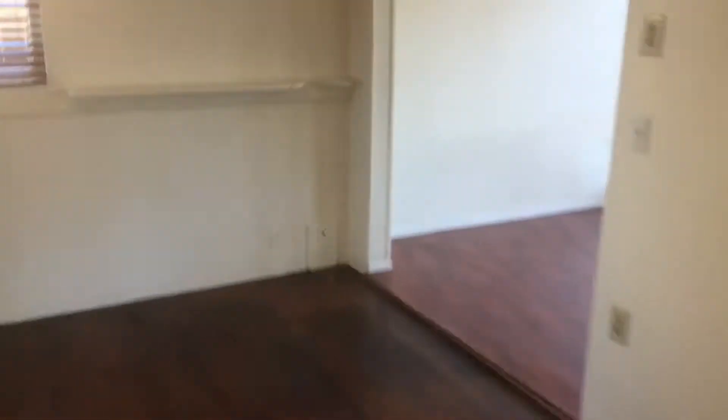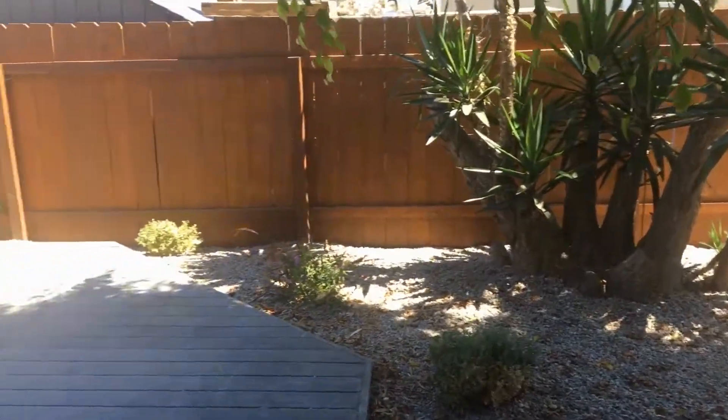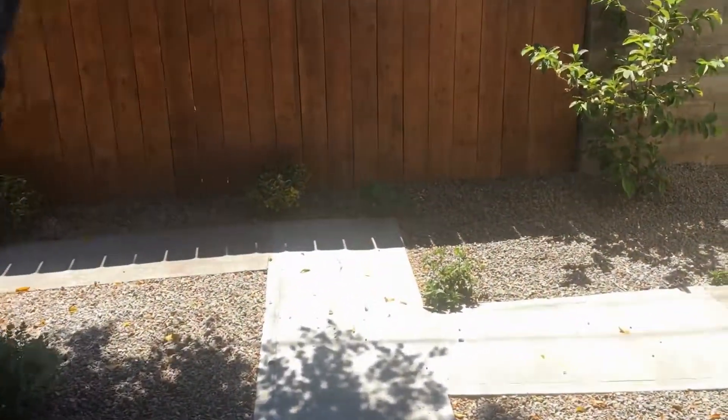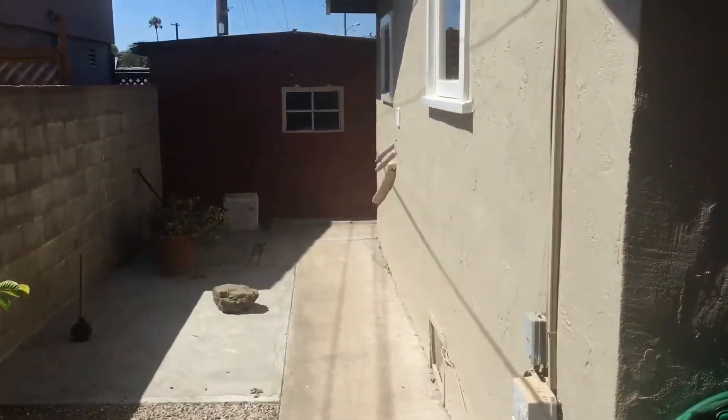Let's head through the back door to the private deck and backyard. It's a nice, serene, shaded area with a large deck — great for relaxing. There is also additional storage space on the side of the home.